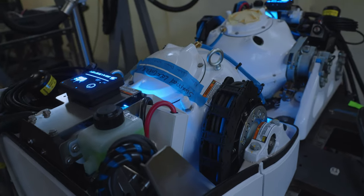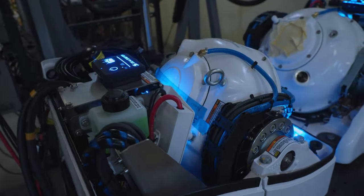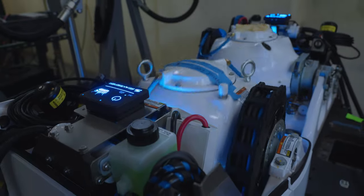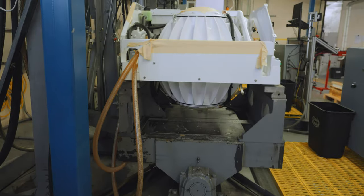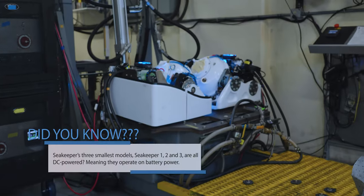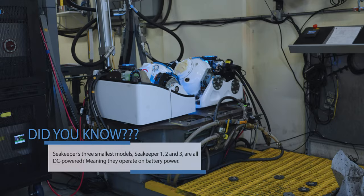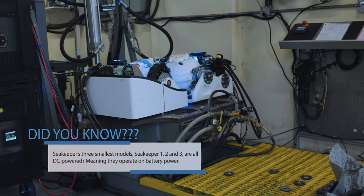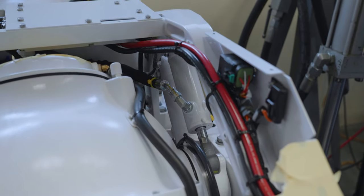At this stage, final assembly is complete and we can move on to testing each unit. Each Seakeeper gets completely rigged to a testing hydraulic tilt table that mimics extreme real-world operation. The Seakeeper is put through its paces from 2 to 10 hours for a full systems validation, ensuring that every Seakeeper shipped meets strict quality standards. The unit is tested for a variety of measurements including vibration, noise, operating flywheel speed, active control performance, and much more.